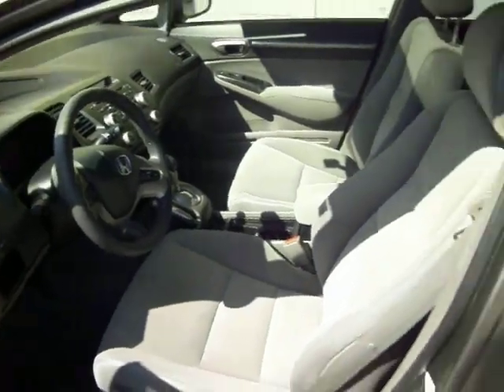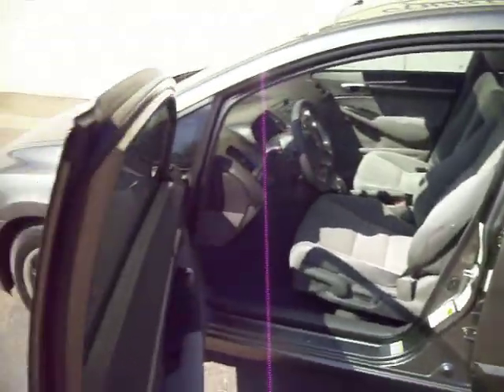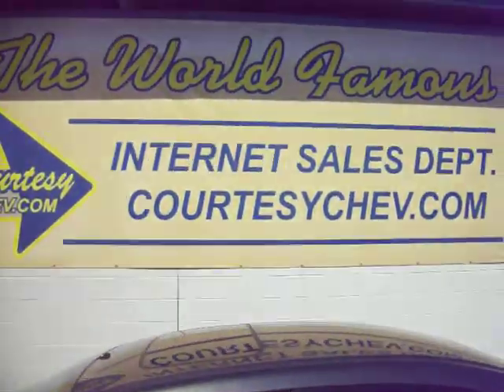I'd say 40 plus pictures. If you're interested, please give us a call or look us up at courtesychev.com. Big C Courtesy Chevrolet.